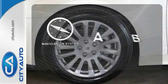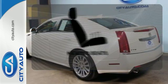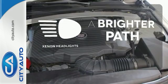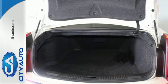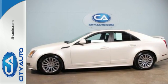Feel confident getting from point A to point B with the navigation system. Ward off the chills with heated seats. Illuminate your path with the Xenon headlights. With world-class performance and unparalleled refinement, the CTS makes no concessions to those who want the best of both worlds.